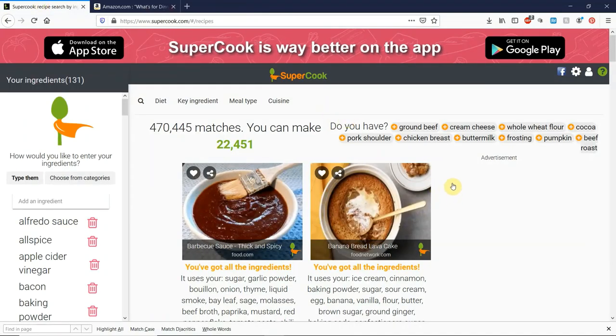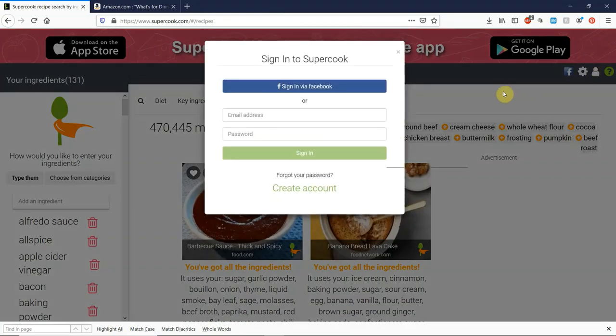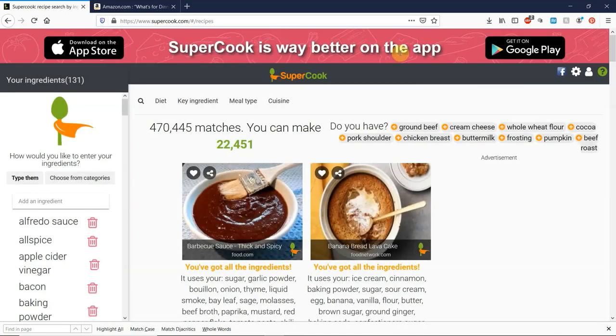Just to rewind a little bit — maybe it'll be different for you. Maybe if you just provide your email and password and create an account that way, maybe it'll work. Maybe just avoid Facebook. But what I can tell you for sure is that when I tried to sign in on Supercook via Facebook, it just broke Supercook. I don't want you to get into the situation I was in where I had thousands of great meals saved up and 131 ingredients entered, and it all just disappeared when I tried to create an account.